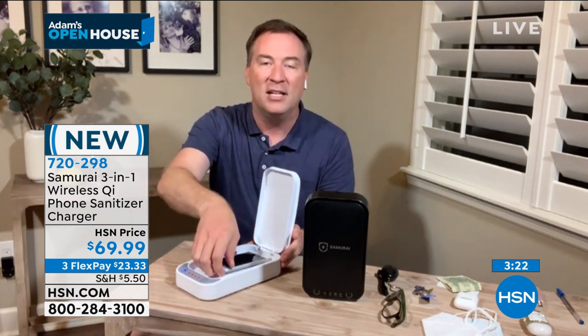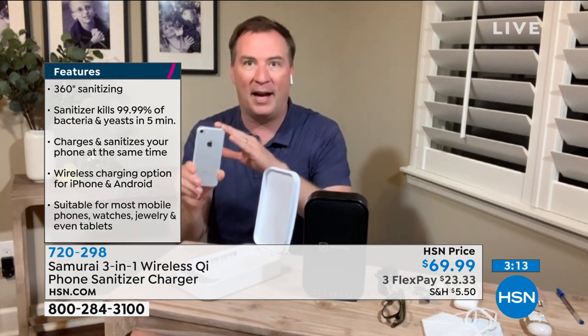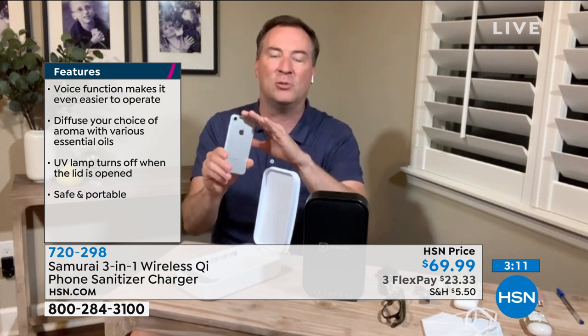This uses UVC technology, and this is the advanced version, so 360 degrees worth of coverage is going to eliminate all those germs — 99.99% of them. We had to get them certified by a U.S. lab, and it is really cleaning everything. The problem when you're out and about is you have all these devices that go up to our face, and that's where we get sick. Anything near your ears, your mouth, your nose, your eyes — that's where you're going to get sick from the bacteria and the fungus.